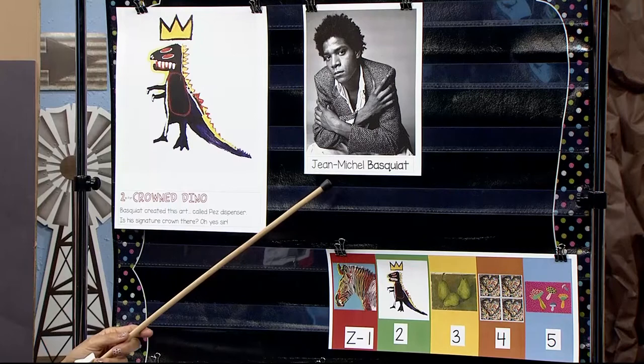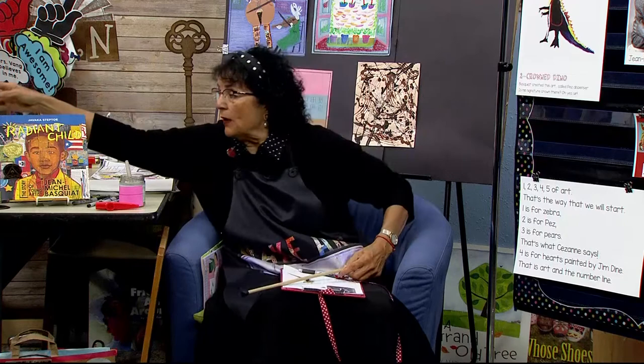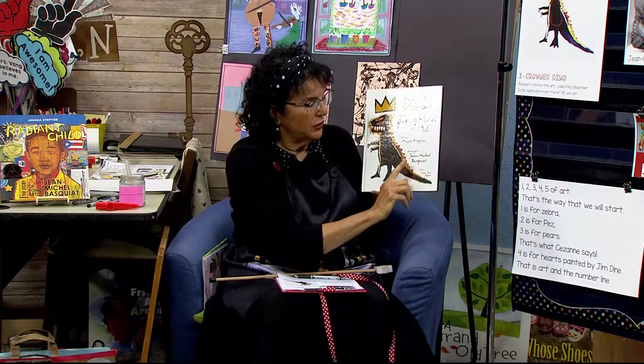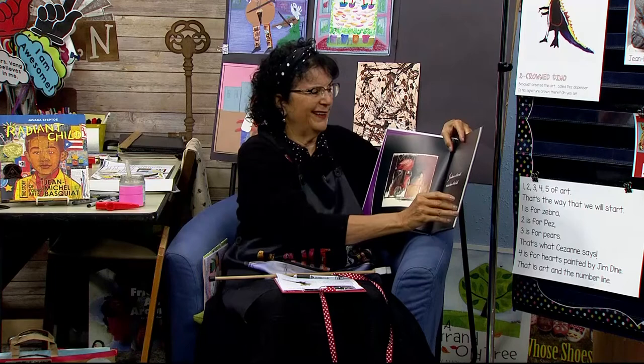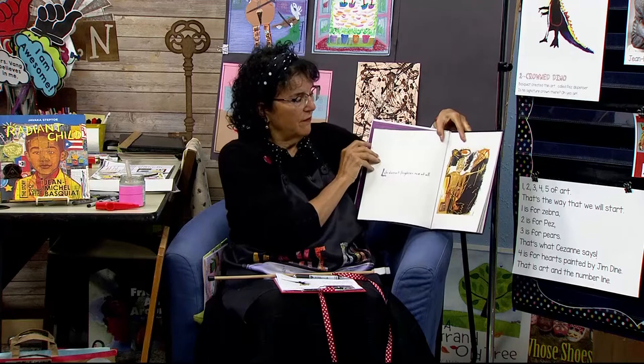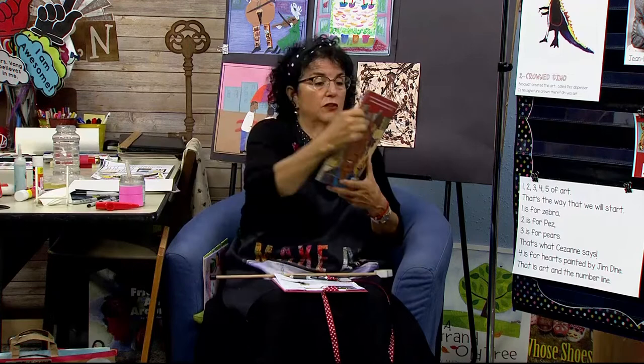I brought a book that Maya Angelou wrote poems for, with his artwork illustrating it. It's called Life Doesn't Frighten Me — poems by Maya Angelou and paintings by Jean-Michel Basquiat. If your teacher wants to look at this poem book and see a lot of different art, there's also The Radiant Child, which is the story of his whole life — a really great book. If you're on my Facebook page, I have a link to all of these books.